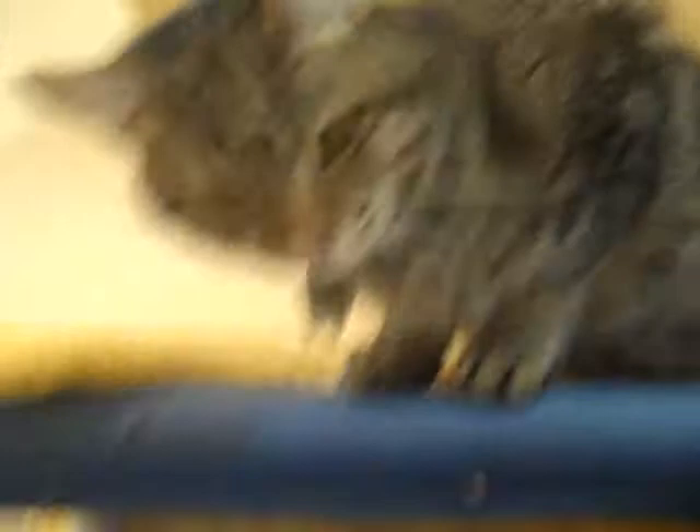These two little babies are both tabby cats. Jack D is a neutered male tabby, and Patty is a spayed female. They are both brown tabby cats, and they're both under a year. Jack D is about 10 months old, and Patty is about 8 months.